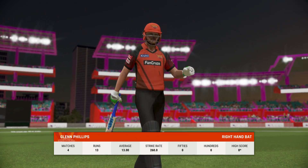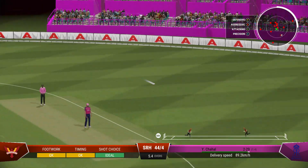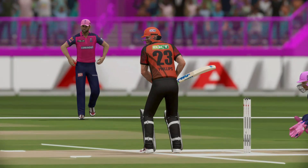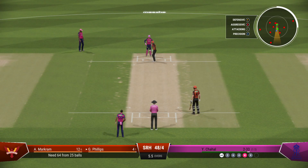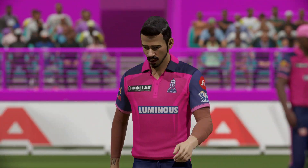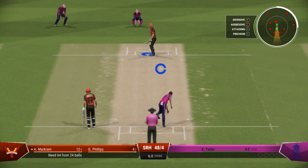Coming to the wicket, they'll be looking to play within the V early and expand as they get settled. Super shot — that is a textbook on drive. Sees the ball drift slightly to the leg and times it well to send it away to the boundary. Getting nicely settled at the crease now — would have been really happy with that last shot. Not a very smart shot — got nothing onto it in the end. End of the over, 17 runs coming from it. The Sunrisers are 48 for four.